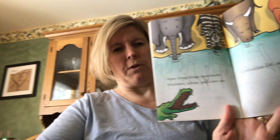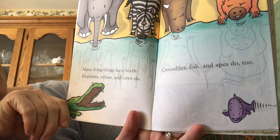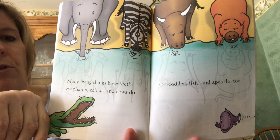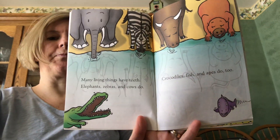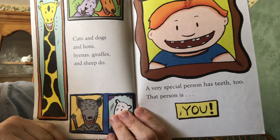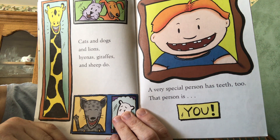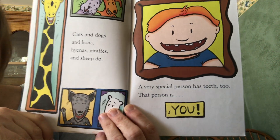It's a lot of information, and I know that you guys already know about teeth. So here we go: many living things have teeth. Elephants, zebras, and cows do. Crocodiles, fish, and apes do too. Cats and dogs and lions, hyenas, giraffes, and sheep do. A very special person has teeth too — that person is you!